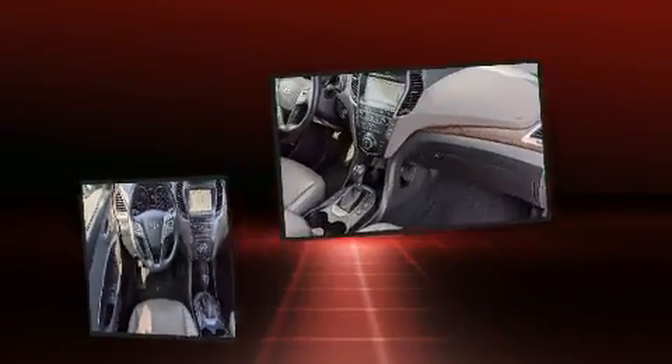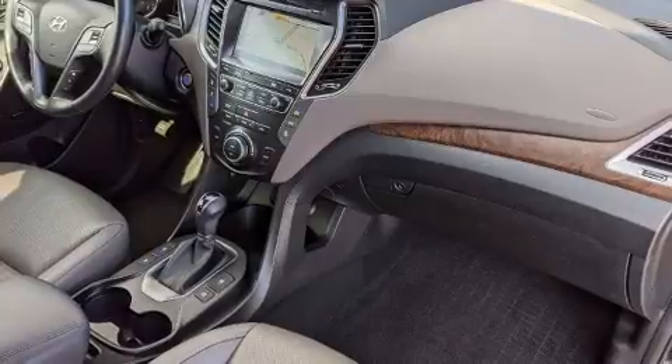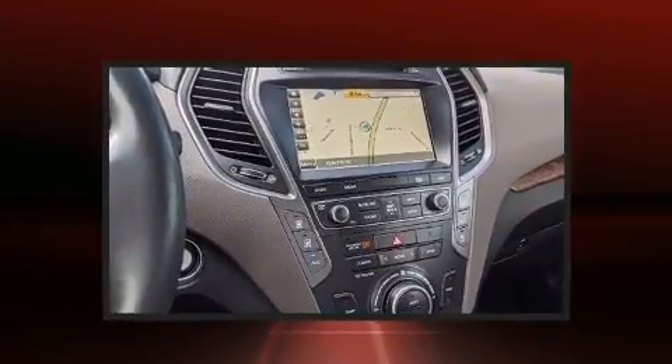Top features include remote keyless entry, one-touch window functionality, power front seats, a power rear cargo door, blind spot sensor, and more.